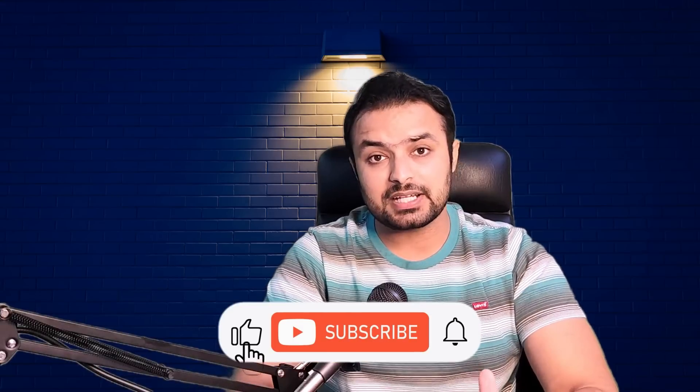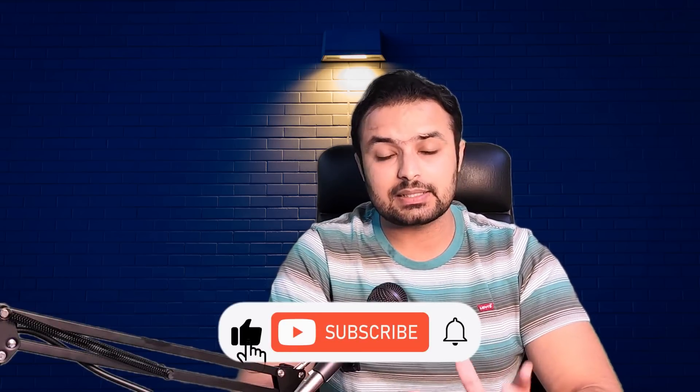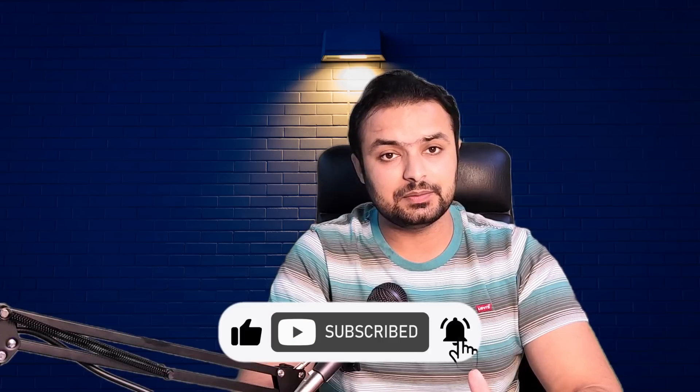If you have not subscribed to my channel, you can subscribe now — it helps to create more courses and tutorials for free. I hope this video has been helpful. Don't forget to like, share, and subscribe to my YouTube channel. If you have any questions or feedback, leave a comment below and I will get back to you. Stay tuned for more courses and tutorials.